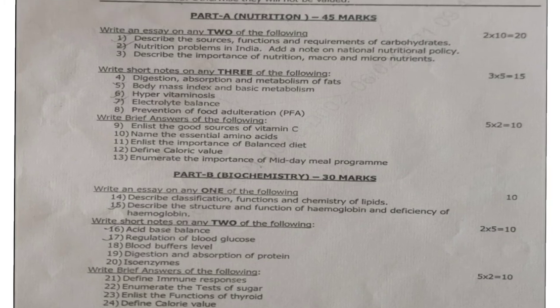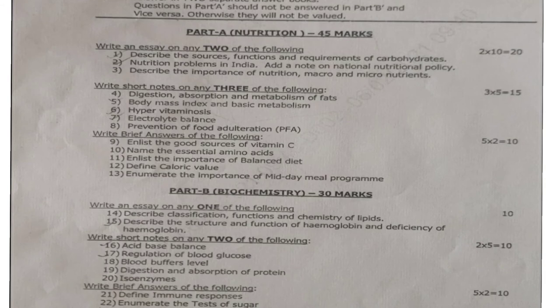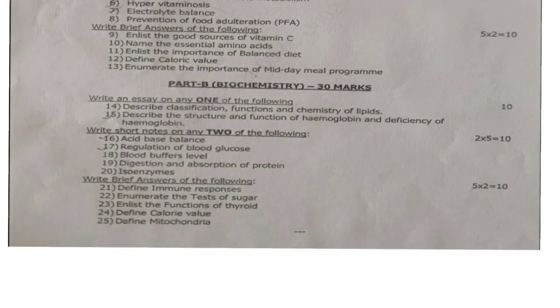Totally, this Part A session has essay questions for 20 marks, short notes for 15 marks, and brief answers for 10 marks. So the total is 20 plus 15 plus 10 equals 45 marks. Next, moving on to Part B.